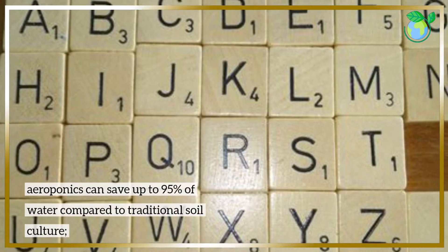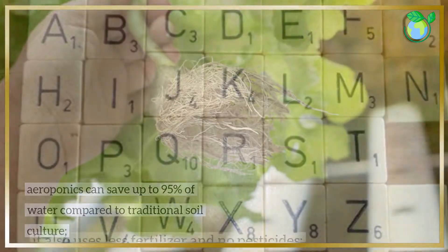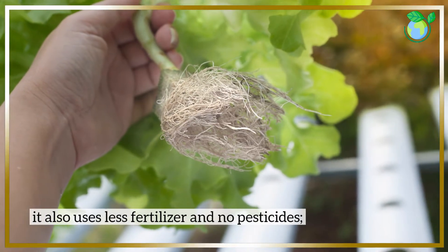Aeroponics can save up to 95% of water compared to traditional soil culture. It also uses less fertilizer and no pesticides.